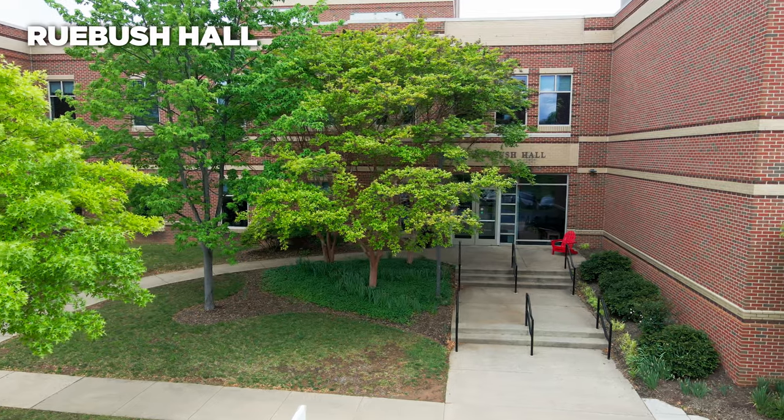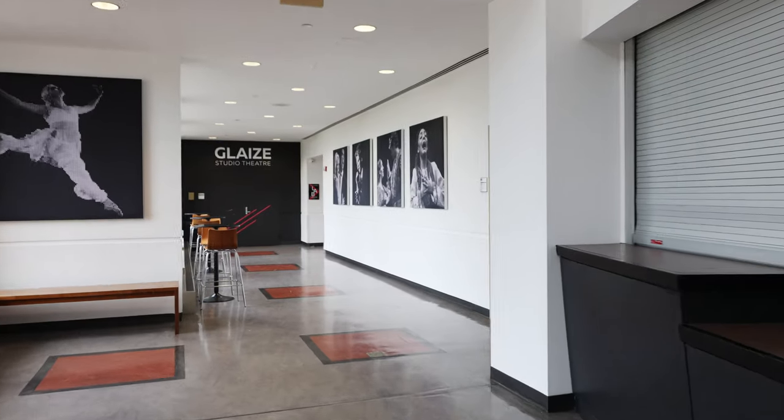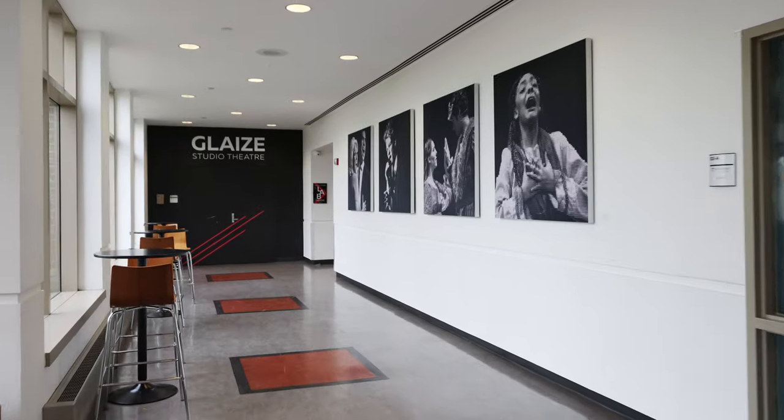Ruebush Hall is the home of Shenandoah Conservatory. It includes Ostrom Bryant Theatre, Glaze Studio Theatre, classrooms, workshops, practice rooms, and more.